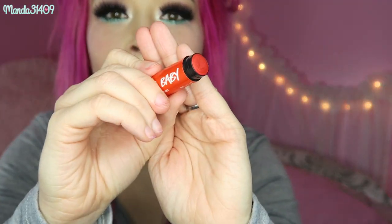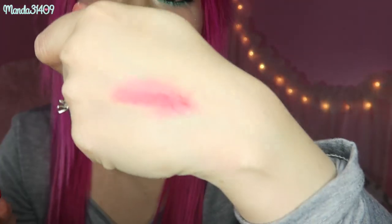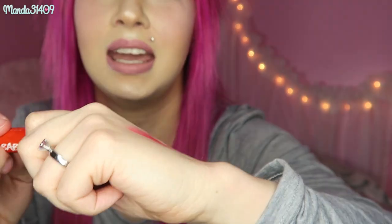The last thing is a Santa Baby lip tint in chapstick style — it is the same thing as the solid lip tint, just in chapstick form. It smells amazing. I'll go ahead and swatch it right here — it's just a lip tint and lip stain, a very pretty color, and perfect for winter.